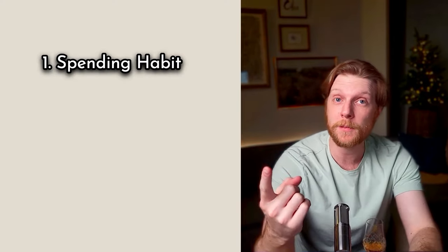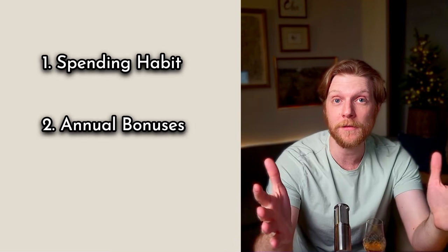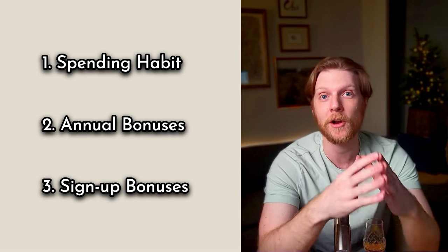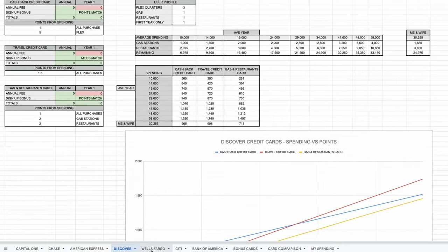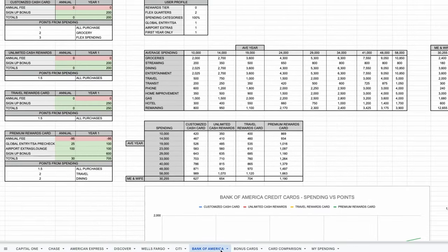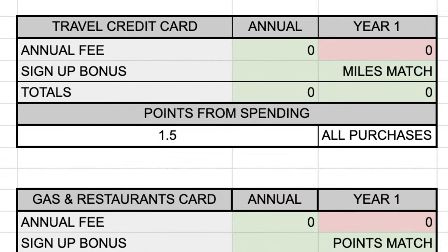When you're trying to determine which credit card is best for you, you've got to look at how much you're going to spend in which categories, the annual bonuses that credit card gives you, and what kind of signup bonus you're going to get. I've put together the ultimate spreadsheet that takes into account all three of these major components for all three of Discover's major credit cards. In the spreadsheet, there are three major sections.